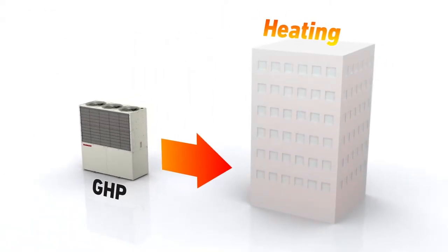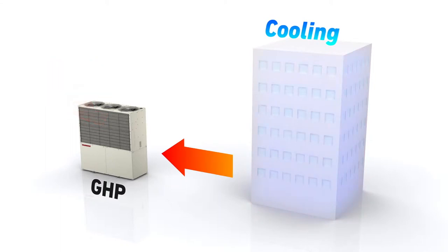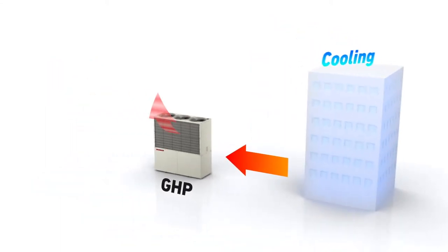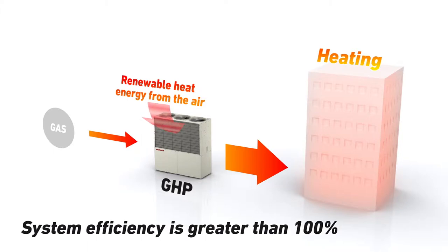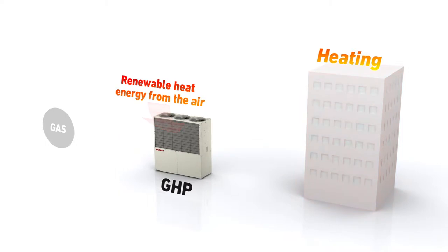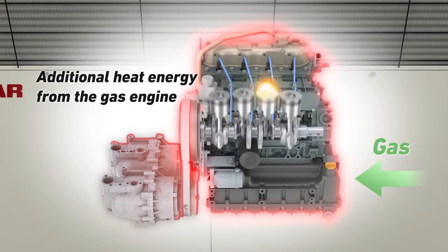Yanmar gas engine heat pumps provide heating and cooling using an air source heat pump mechanism. This mechanism creates conditions so that renewable energy from the outside air can flow into a building for heating, or out for cooling. Some energy is required to drive the heat pump, but by creating the right conditions, far more renewable energy is transferred, making the system efficiency greater than 100%. The heat pump is powered by a high-efficiency Yanmar gas engine, which converts gas energy directly into mechanical power. This mechanical power is then used to drive the heat pump, which is uniquely designed to take advantage of heat from the gas engine.